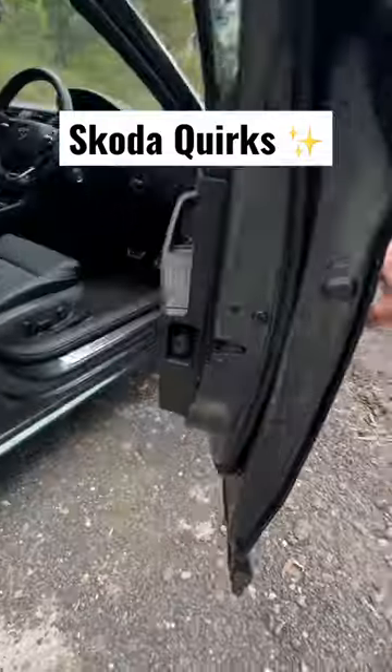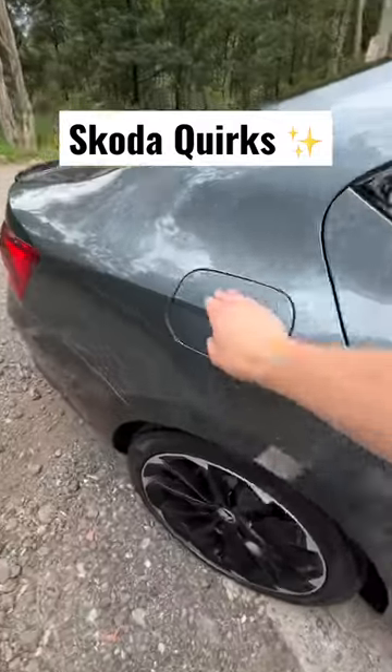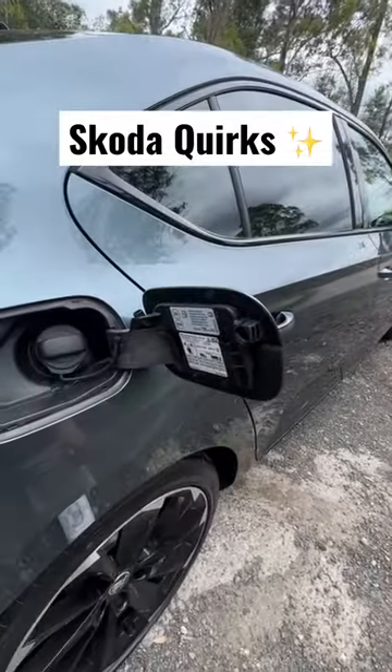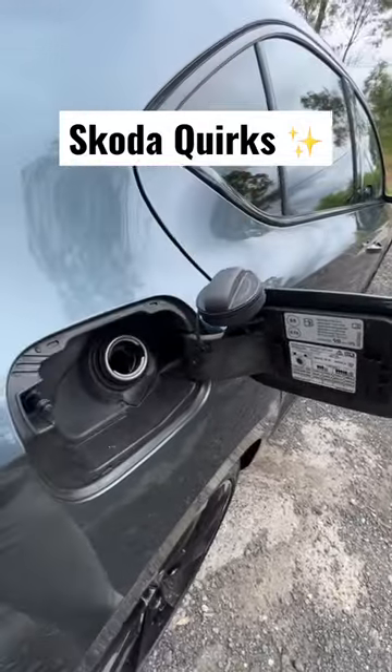And of course, it isn't a Skoda review without showing you where the umbrella is. Unfortunately, our Skoda here does not have the little ice scraper that usually sits in there. But at least it has a little place to put your fuel cap while you're filling up.